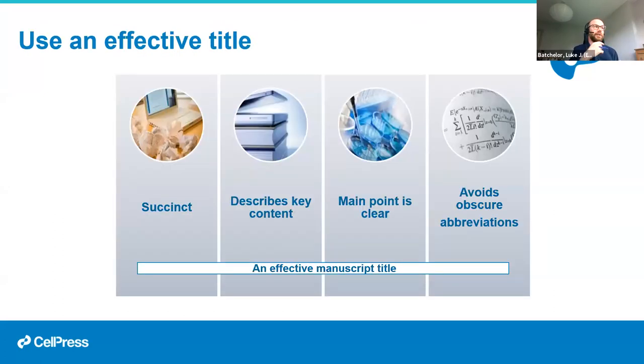An effective title should be succinct, describe the key content, make the main point clear, and avoid obscure abbreviations. I've spoken about the importance of a single point in your paper — once you've realized what that is, make sure it's in the title. The title should say exactly what you've done — not just what system you've worked on or what methods you've used, but what you've found out, how you've moved the field forward — and ideally do so in as few words as possible.